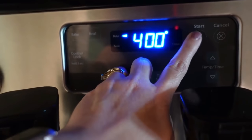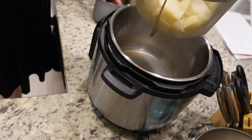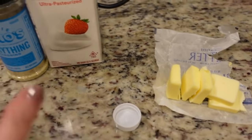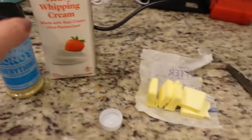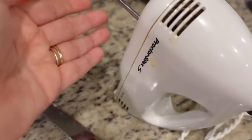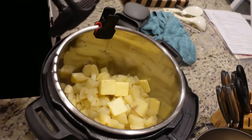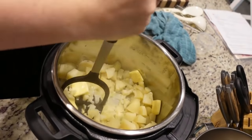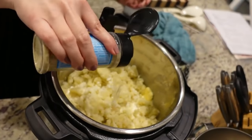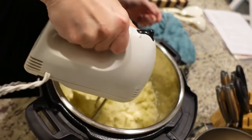I am preheating the oven to 400. The potatoes only have a minute left. I'll drain off any excess water and then I'll be adding heavy whipping cream, a little bit of butter, and some seasoning. I always use my hand mixer to make sure they're super smooth.